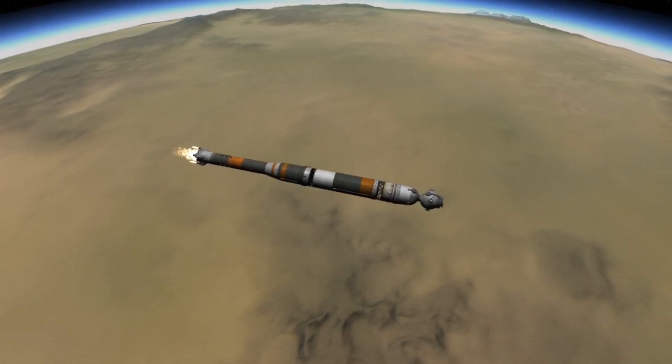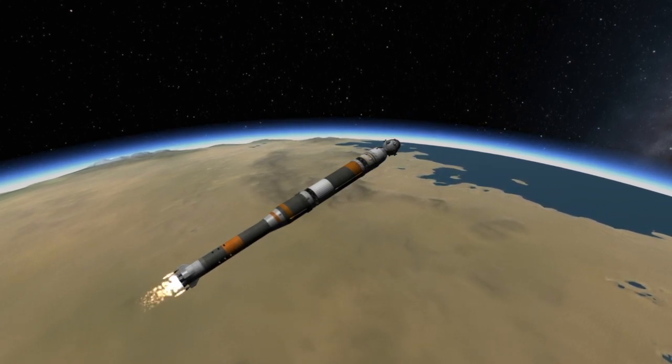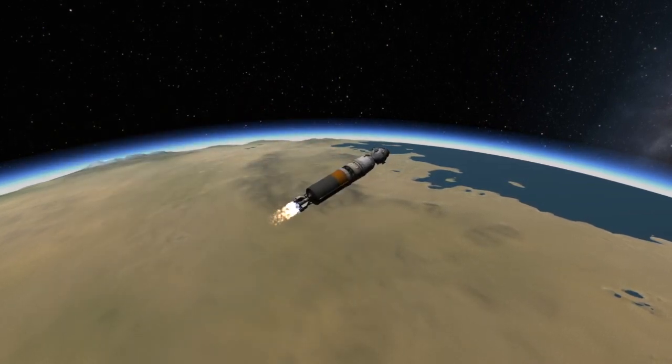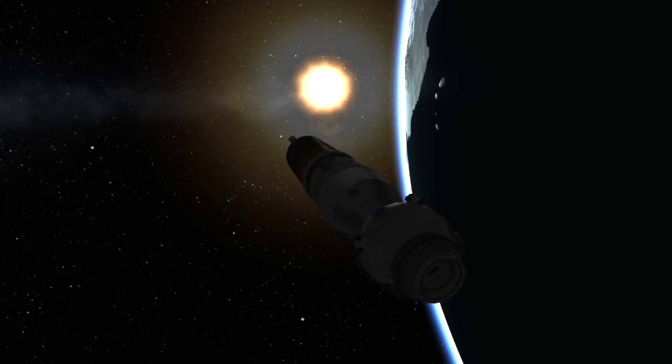A few minutes later, the second stage or core stage of the Soyuz booster will also have expended all of its fuel and it too will be jettisoned in a process known as hot staging. This is where the engine on the third stage is ignited shortly before the separation of the second stage. And about nine minutes after launch, the engines on the third stage will shut down, having successfully put the Soyuz spacecraft into orbit.